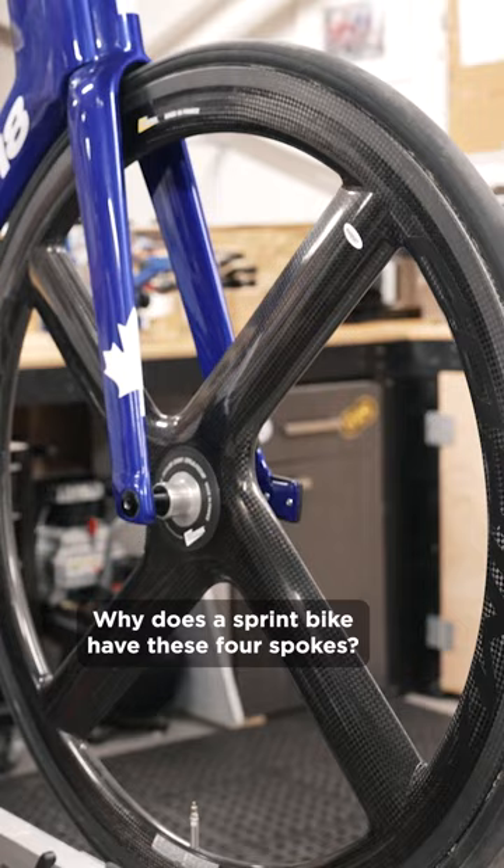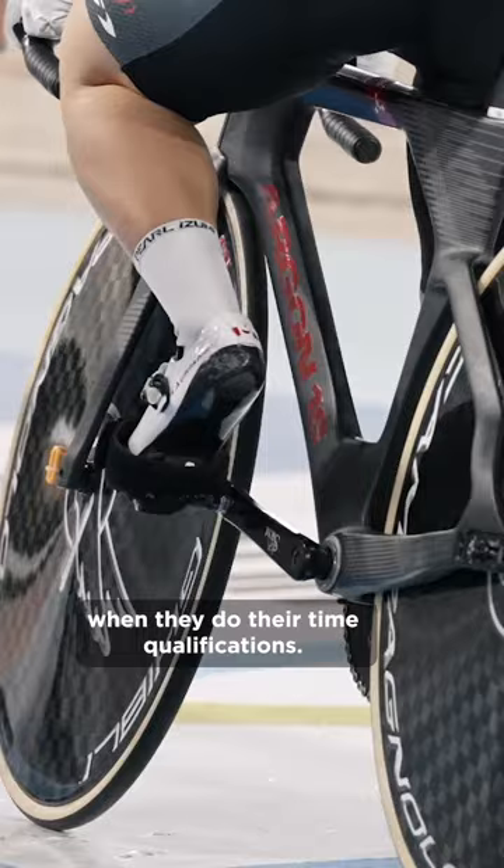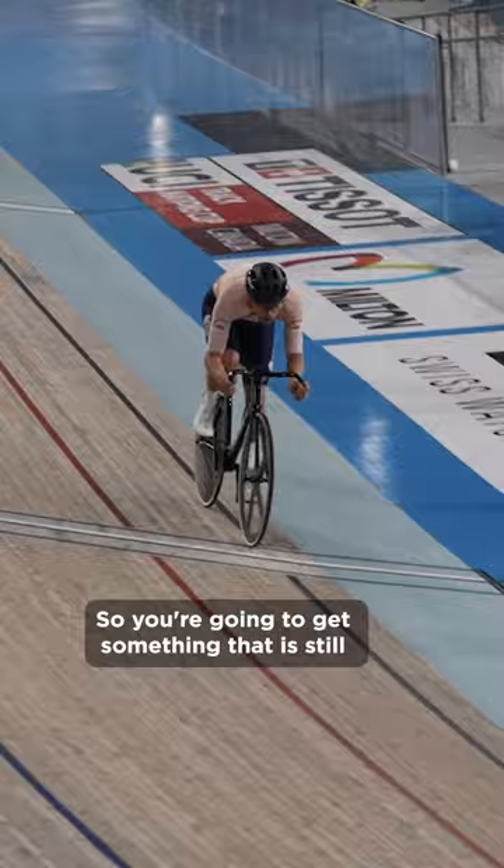Why does a sprint bike have these four spokes? A sprint bike will have a front disc when they do their time qualifications. A front disc has very little air resistance. But once you get into the one-up sprints, you don't want air resistance preventing you from being able to steer the bike, so you're going to get something that is still extremely aerodynamic but also quite responsive in steering.